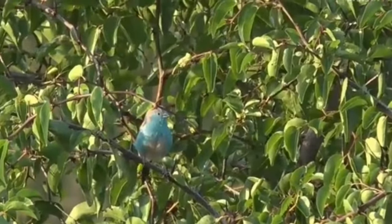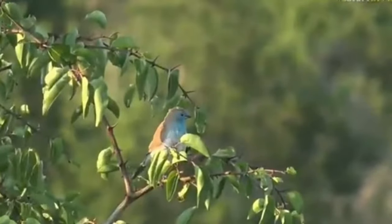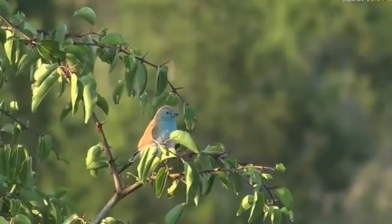I just enjoy that contrast between the two different colors. Very pretty. Oh, two! That's probably the female, and the one that we were looking at before was probably a male.